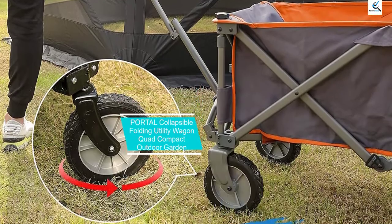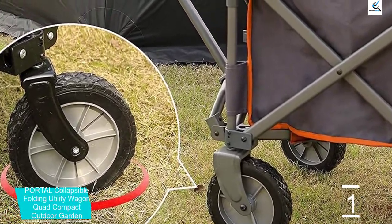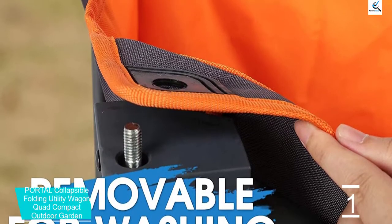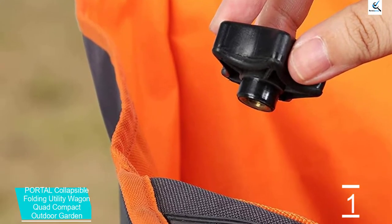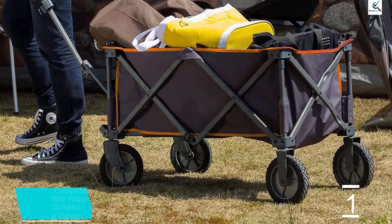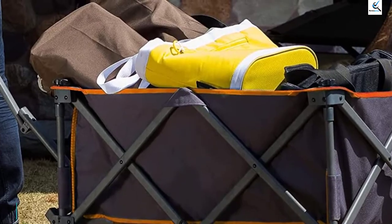And finally at number 1, we have the Portal Collapsible Folding Utility Wagon Quad Compact Outdoor Garden. Portal is a lesser-known brand that makes tools and equipment handy for your backyard. The Portal Collapsible Wagon offers a foldable design thanks to its fabric construction and foldable metal frame. Its fabric can also be removed for easy folding or washing to get rid of stains. It comes with 7-inch wheels that make it easy to push around, and despite its foldable fabric design, it offers a weight carrying capacity of up to 225 pounds.